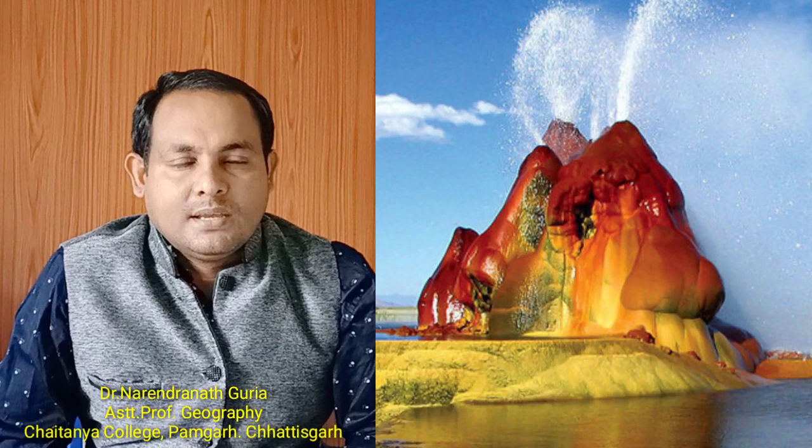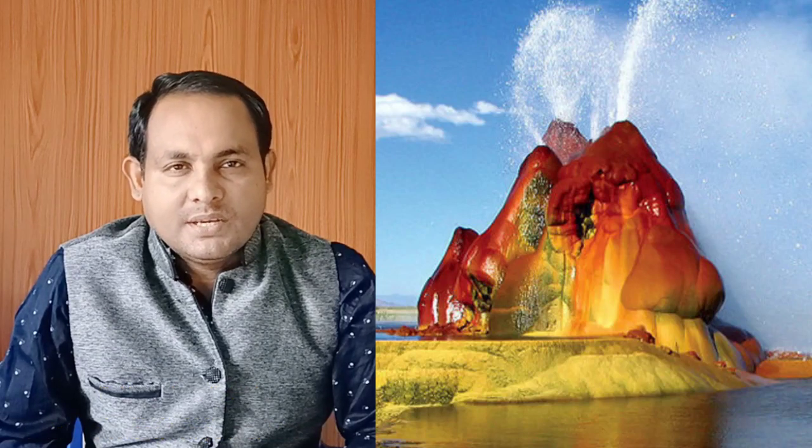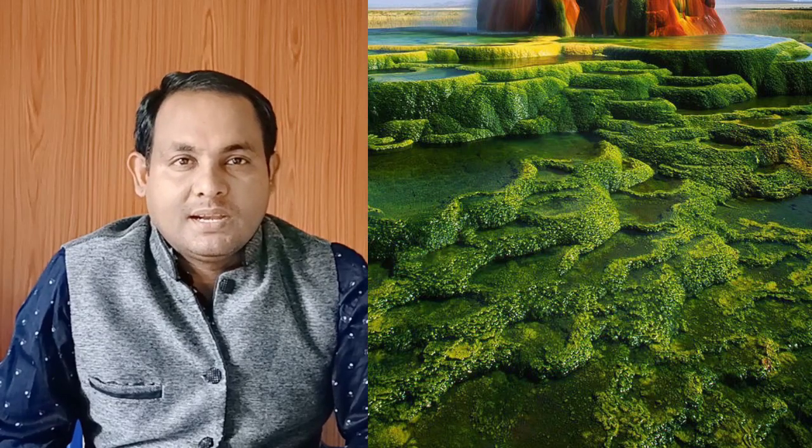The Fly Geyser, also known as the Fly Ranch Geyser, is a small geothermal geyser located on private land in Washoe County, Nevada, about 20 miles (approximately 32 km) north of Gerlach. It is located near the Fly Reservoir in the Black Rock geothermal flats and is approximately 5 feet (1.5 meters) high by 12 feet wide.